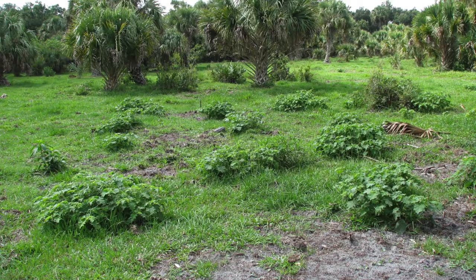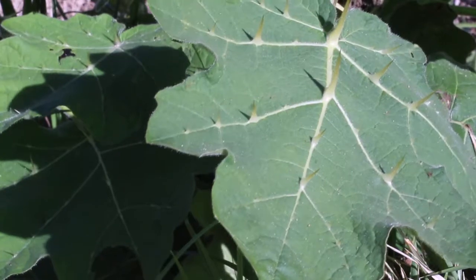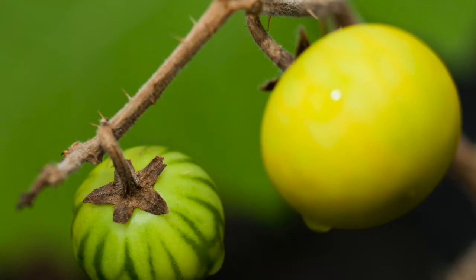Tropical Soda Apple is basically an invasive plant that's native to South America and was discovered in Florida in about 1988 in Glades County. Once it got here, it quickly spread to cover almost about a million acres. It's a perennial shrub, about two to four feet tall, and it's got these characteristic long spines all over the leaves and stems. It also produces these watermelon-like fruits initially when they're young, but eventually when these fruits ripen, they turn kind of a dull yellow.